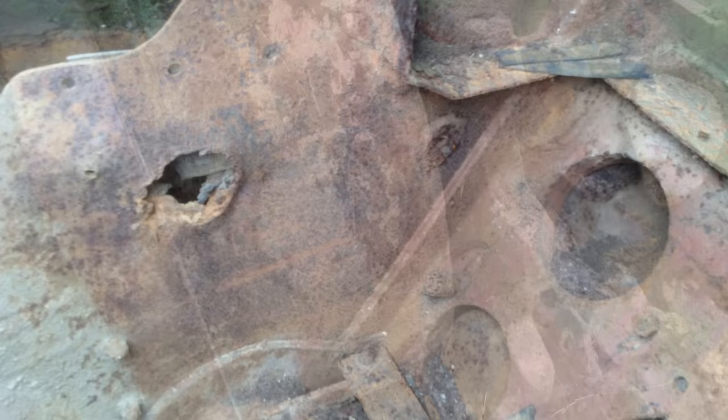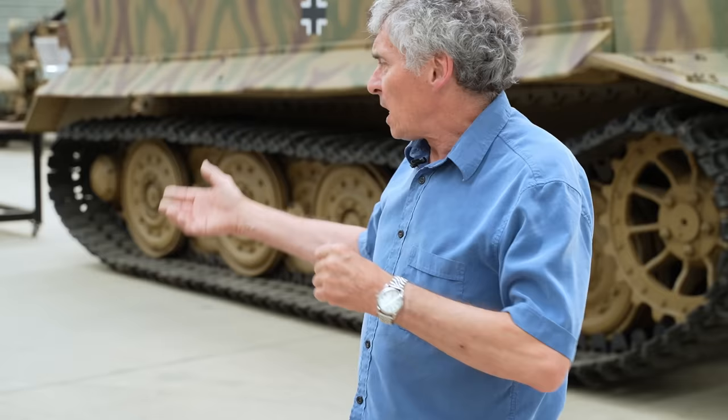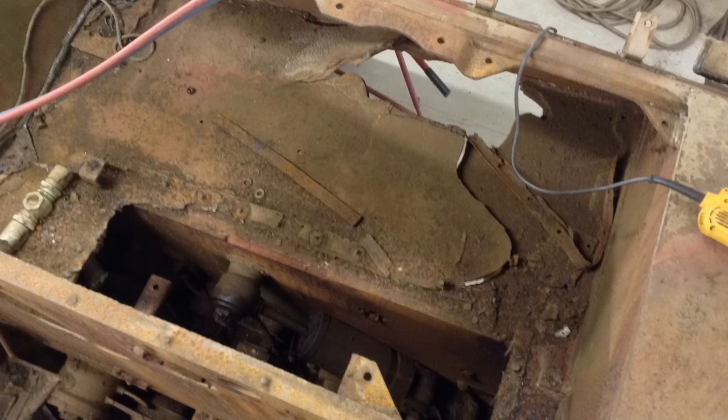The only wartime damage they know of is a six-pounder hit through the front. It had gone through and broke the track, jammed the drive unit, and the track had come off. Because the track weighs about five tonnes, it had gone up and smashed the over-track plate, taking the fuel tank and everything else out.